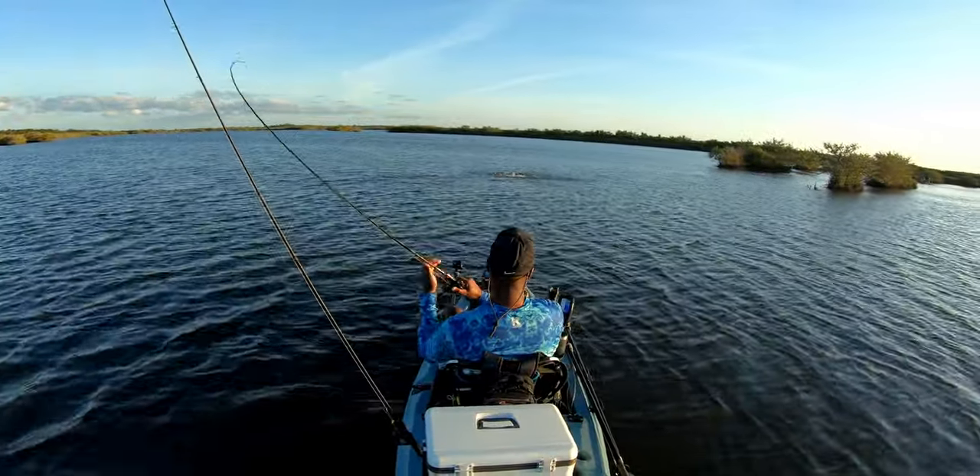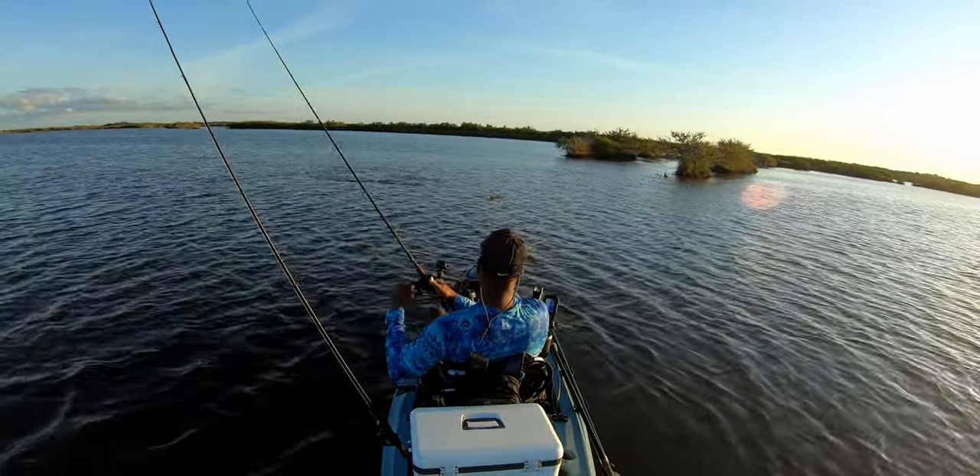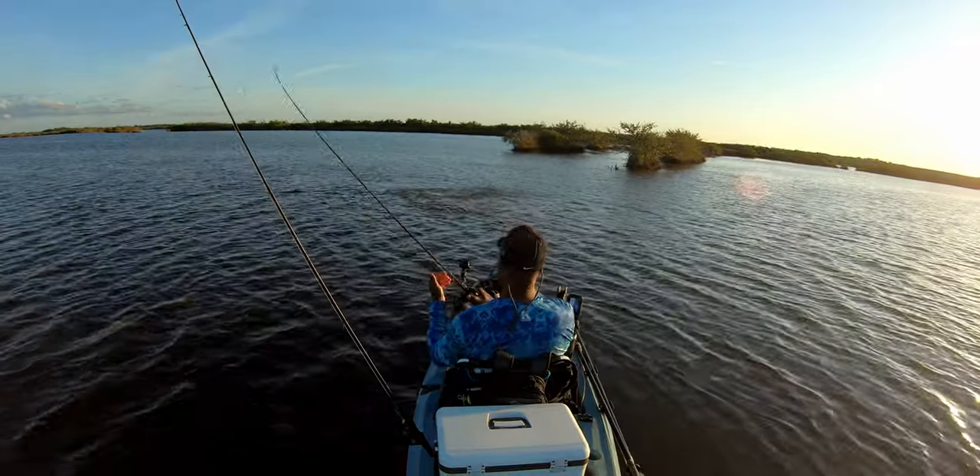Whoa! Fish on! Fish on! Woo-hoo! Wow! He just slayed it! He slayed it!